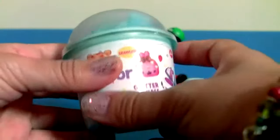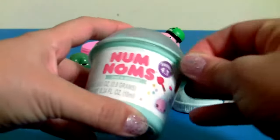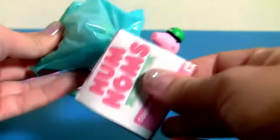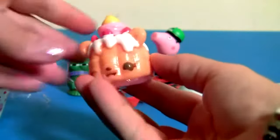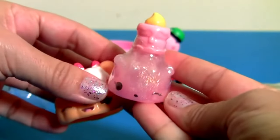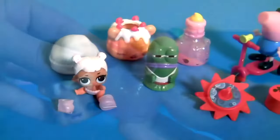We still have one more surprise to open — Num Nums cup surprise! Num num and collector's guide. This is a Bundy cake, the angel foodie, and the glitter birthday polish. It's a special edition nail polish!